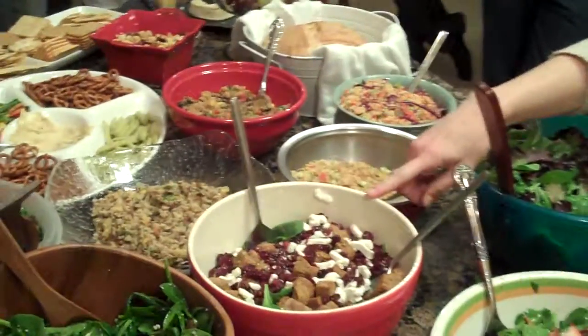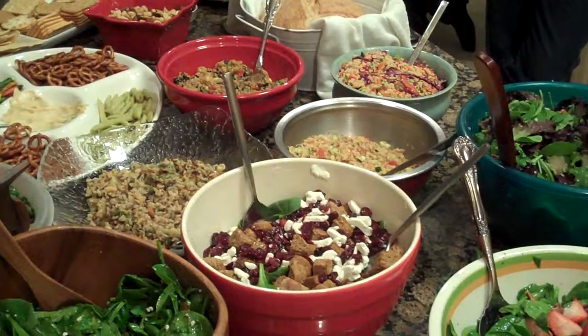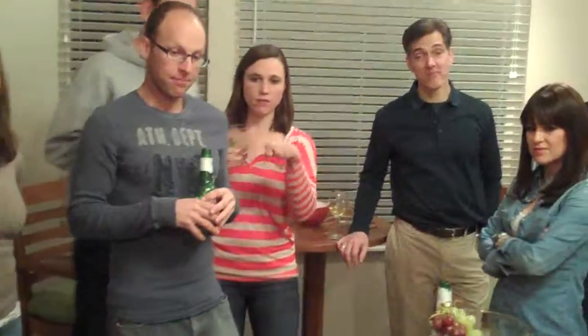What about this one here? That's spinach, whole wheat croutons, dried cranberries, goat cheese, pistachios, and then the white raspberry vinaigrette.